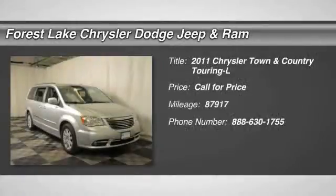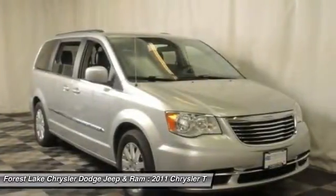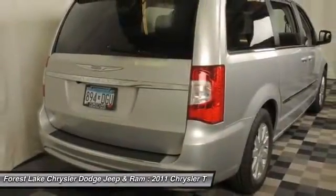The 2011 Town & Country. Town & Country's V6 engine provides plenty of power while still providing the fuel efficiency you look for in a vehicle. Tow up to 3,600 pounds when your Town & Country is equipped with a towing prep package.